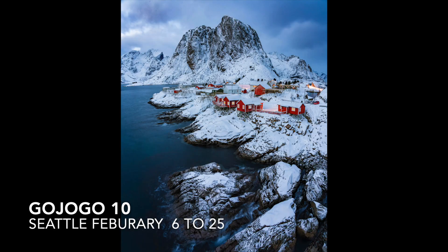Sipping some coffee in Karen's living room. Matt sends me an amazing photograph from Norway.